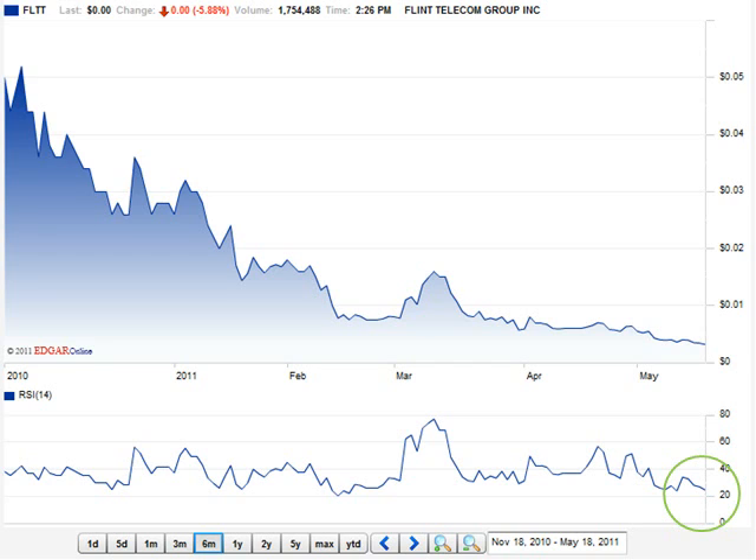Looking at Flint, it is at approximately $0.005 and their relative strength index has dropped all the way to 20, which means this is in oversold territory — especially for a company that was able to pre-sell their units. That is very Apple-like, where you can pre-sell your units and have people line up to buy them. This stock is at a deep discount; it is a good time to buy, and they have a lot of great things happening.